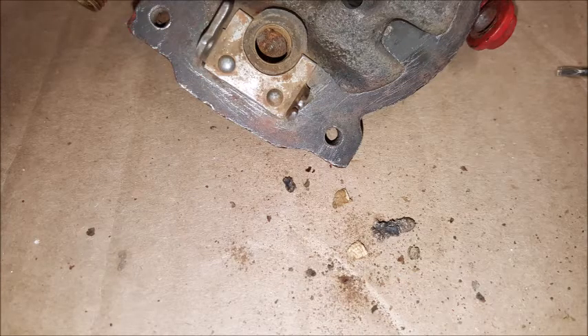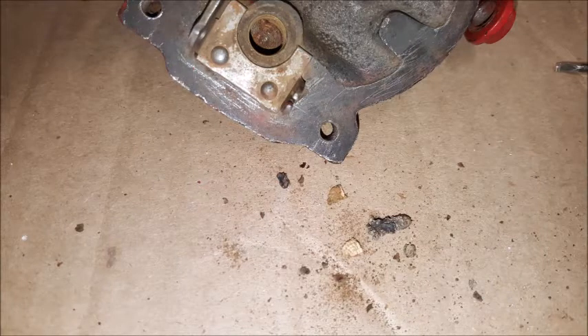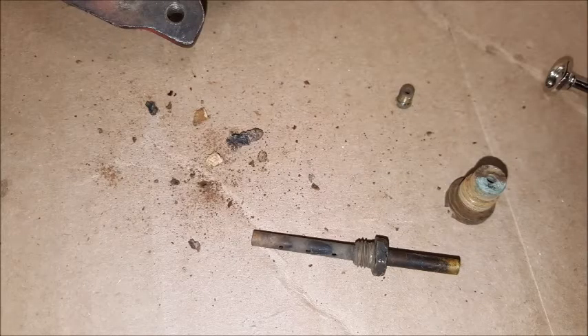Gents, see the dirt that came out of my carburetor — I cleaned it at work today. Look at that hole there; that's where the fuel enters the carburetor. There's the dirt, and the hole is not completely cleaned. There's all the dirt that came out of the carburetor.